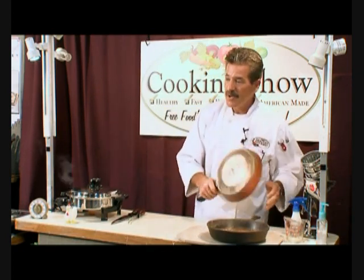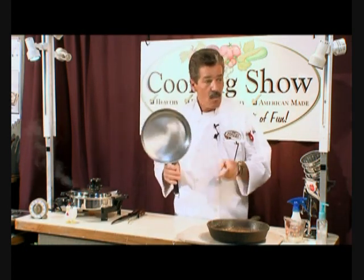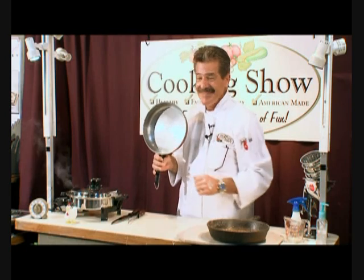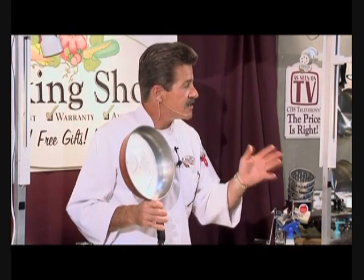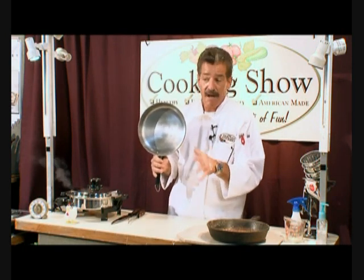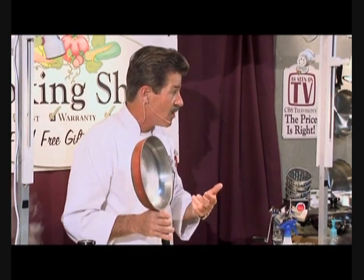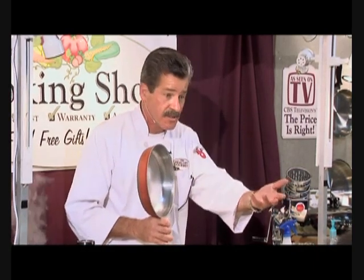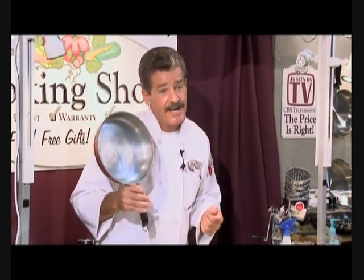Last but not least is the number one selling cookware in America — aluminum cookware. This is the number one selling cookware for two reasons: aluminum conducts heat very, very quickly, and it's cheap, very inexpensive. You're going to find it lining the shelves at most discount department stores. Does anybody know any of the diseases associated with aluminum? They say Alzheimer's is number one, also Parkinson's and Lou Gehrig's. I'm not a doctor, I don't know if it's true, but I've been told that people who die of Alzheimer's have eight times more aluminum in their brains than those who die of natural causes. They tell me by law I've got to tell you they have not conclusively linked the cookware as being a source of the aluminum. There are other things we use, like certain antiperspirants, that have aluminum in the ingredients. If you see aluminum, change your brand.